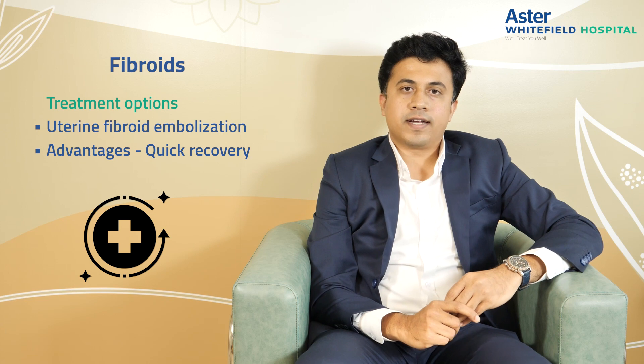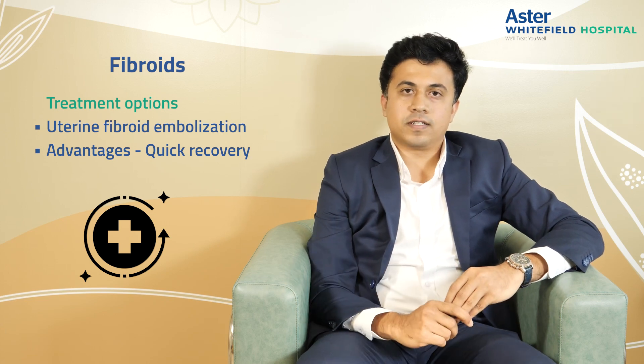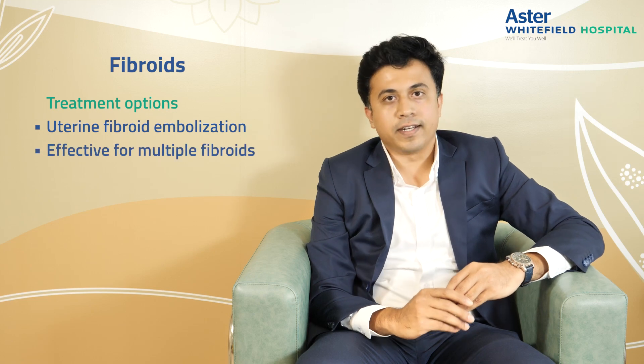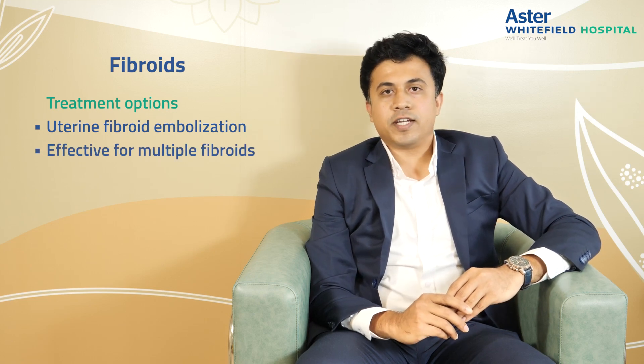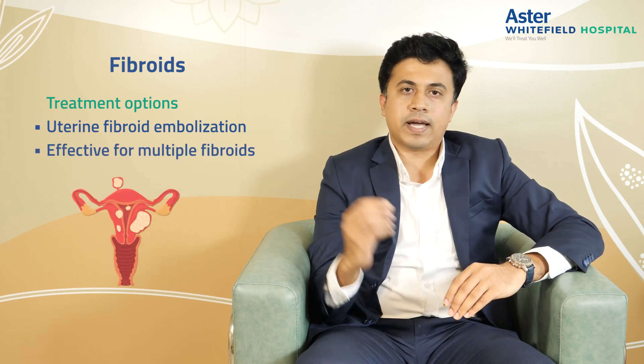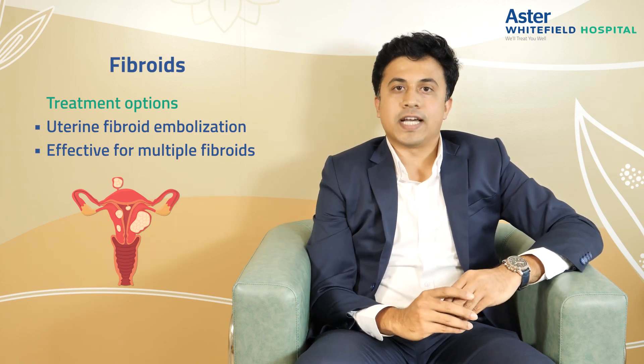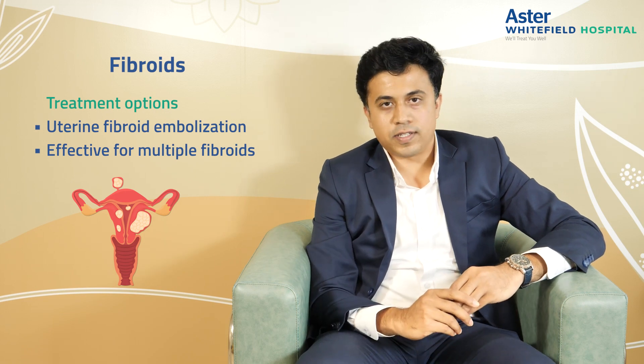The next common question we get is: I have multiple fibroids — is uterine fibroid embolization effective for them? Absolutely it is. In uterine fibroid embolization we do not treat one particular fibroid alone. This is a holistic treatment for the entire uterus, so yes, it takes care of any number of fibroids within the uterus.